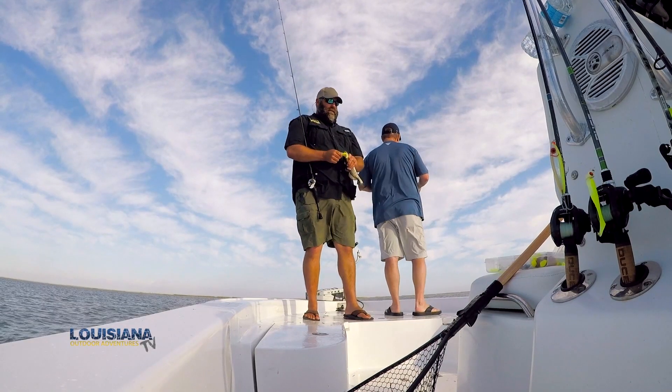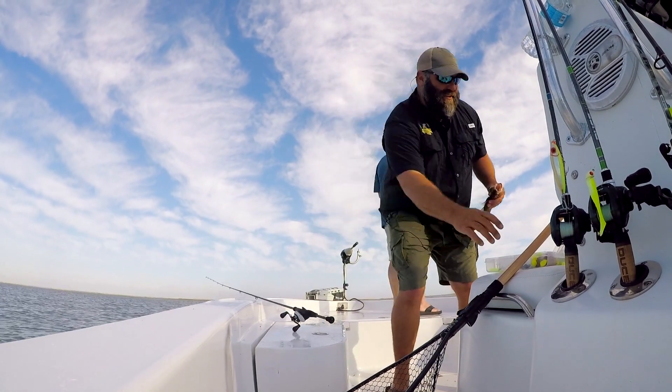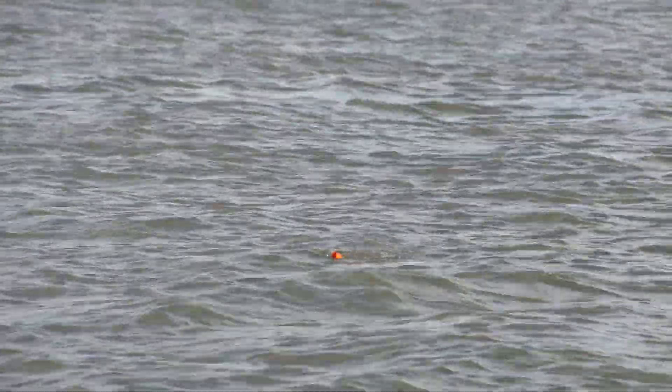Boy, how many times is he going to hit that bait? Watch — when it goes down, you set the hook. Is that a mullet jumping out of the water? That's a mullet just jumped right there.